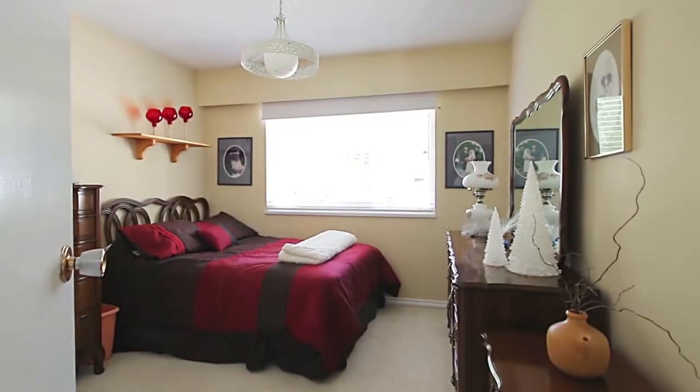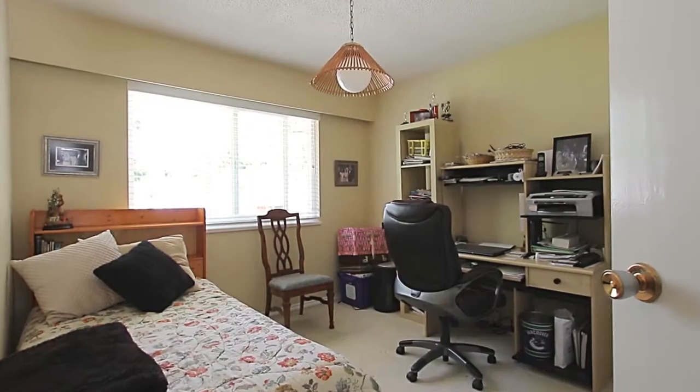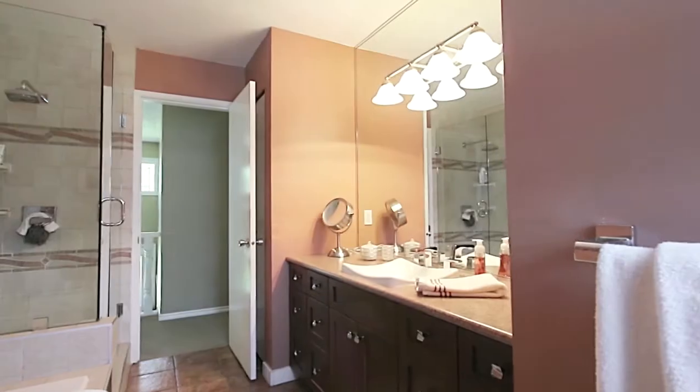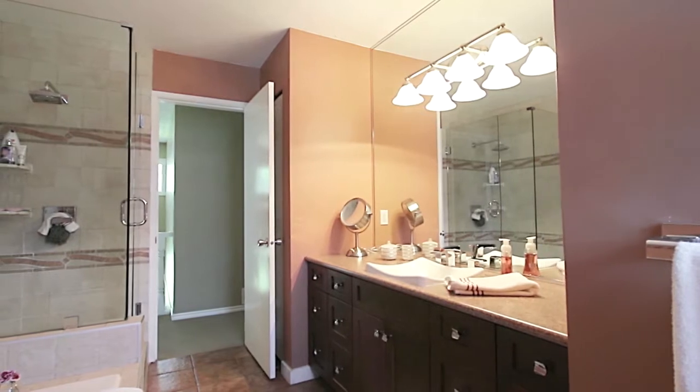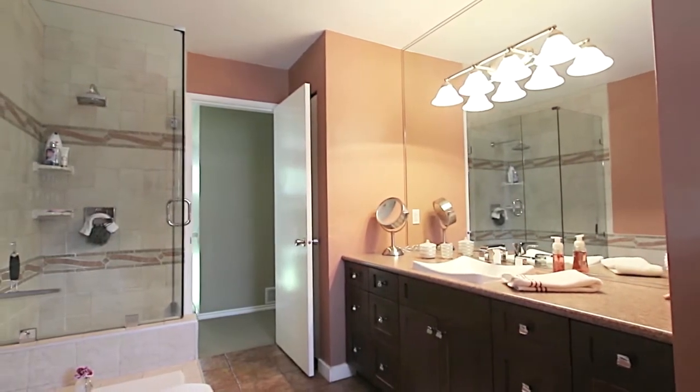You have two additional bedrooms on this level, for a growing family, overnight guests, or a home office. You also have a full bathroom off of the hallway, with soaker tub and walk-in glass shower with rainfall shower head.